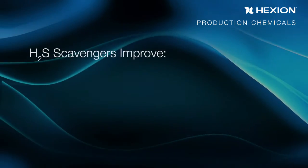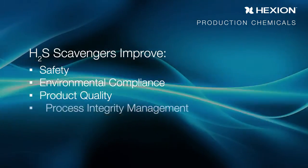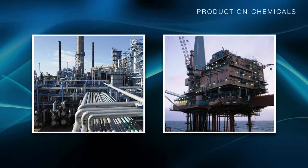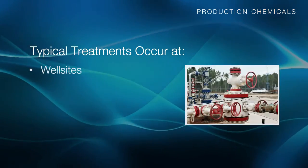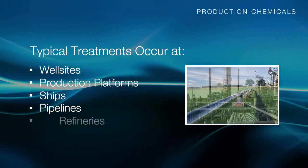H2S scavengers improve safety, environmental compliance, product quality, and process integrity management. Hexion's H2S scavengers can be utilized both onshore and offshore. Typical treatments occur at the well site, on production platforms, in ships, pipelines, and refineries.